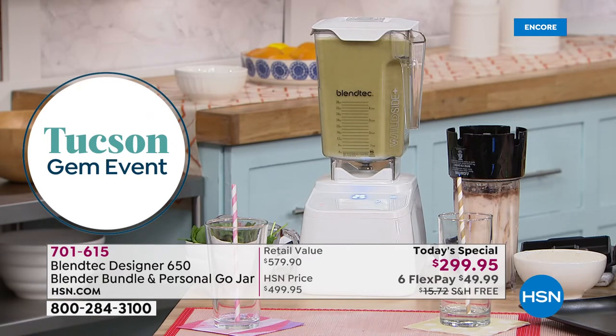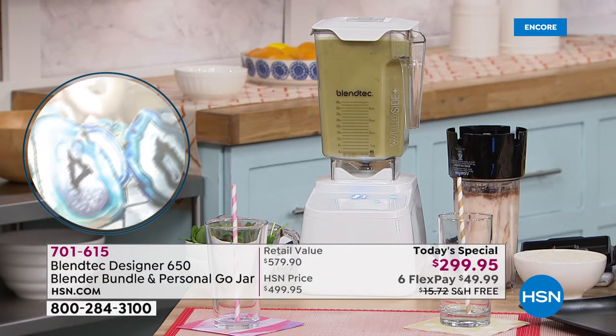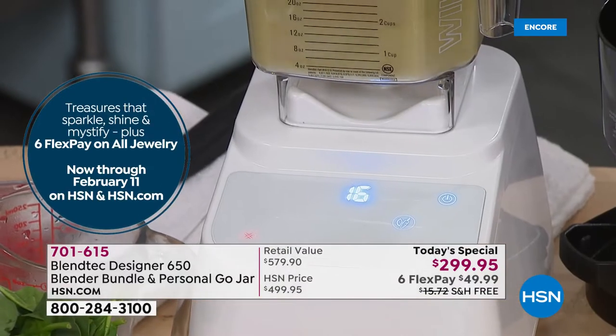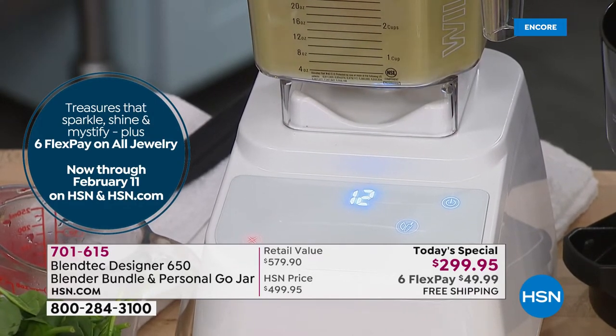So when you're at home, it's not possessed, something isn't wrong with it, you're not hearing things. It will rev up and it will rev down to give you the absolute perfect smoothie shop quality blend every single step of the way.